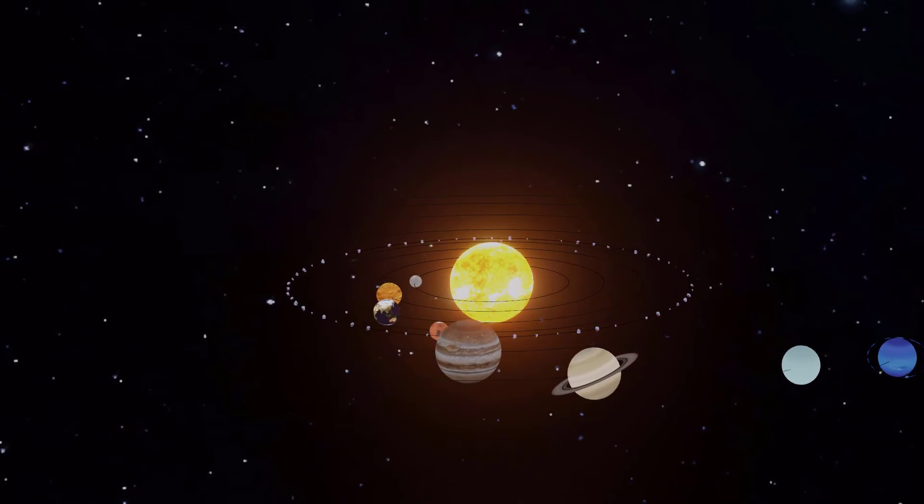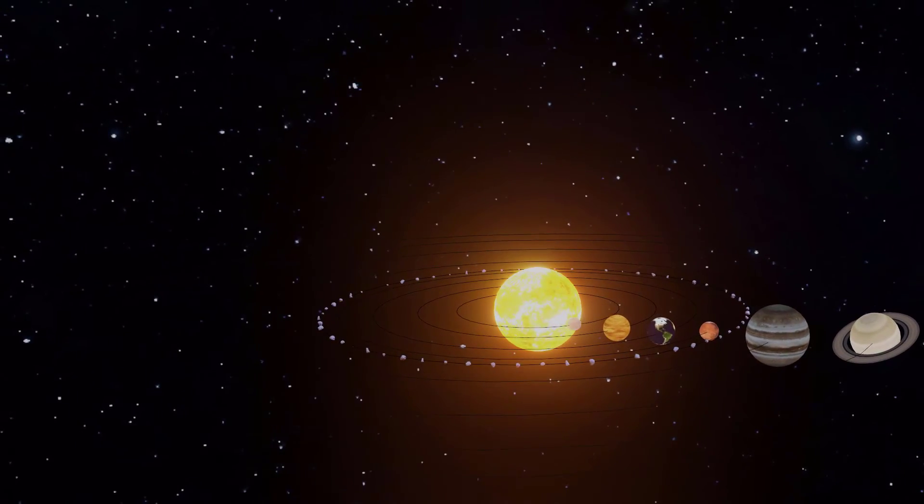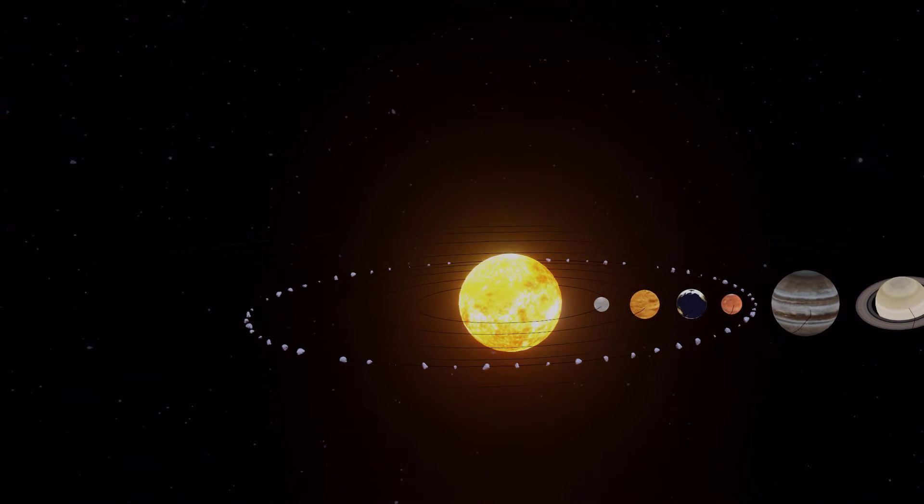The sun is the center of our solar system and it's the largest object in it. It's a giant ball of hot gas that gives off heat and light.